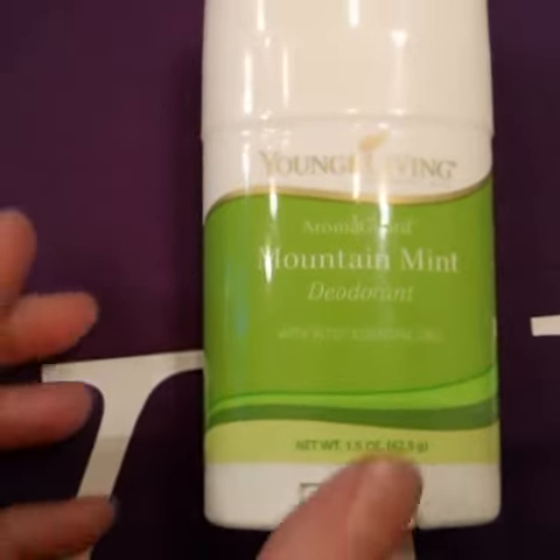You can take this deodorant bar and wipe it along the floor around where your animals sleep, like that. Let's pretend there's a crate in there — it will keep the pests away from them.